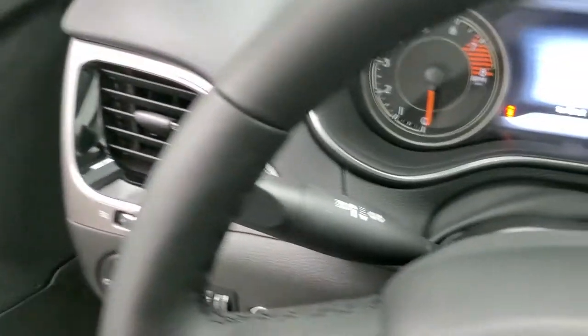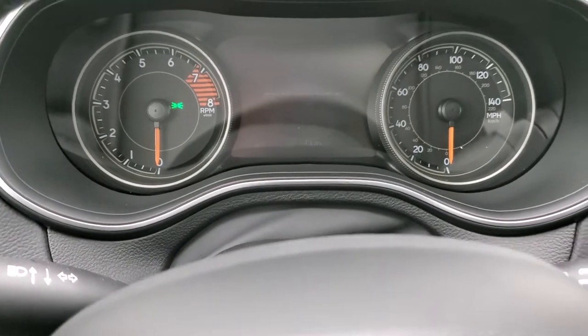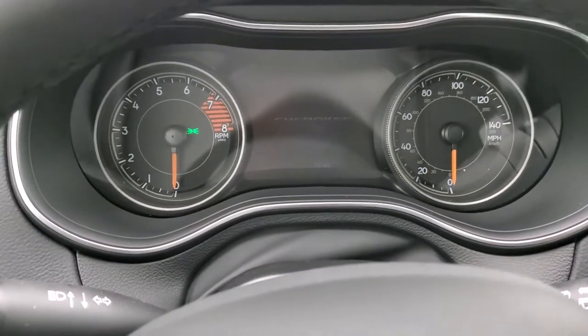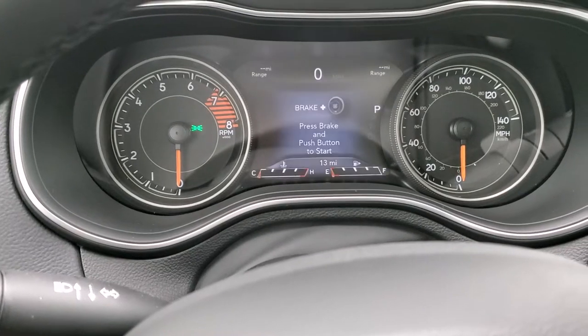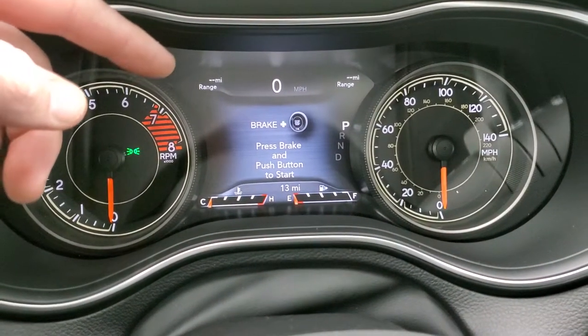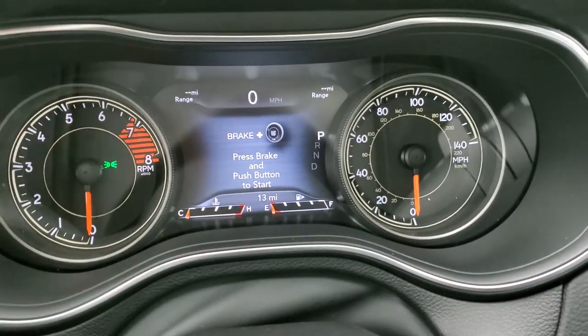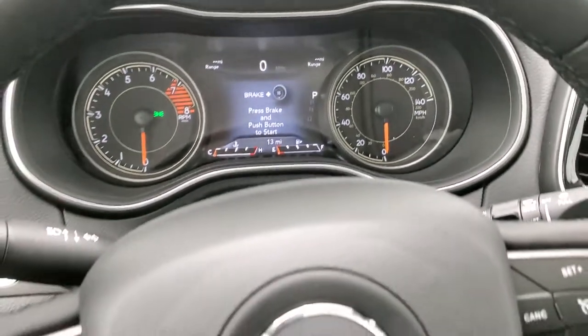As we hop inside here, we'll turn the ignition on so you can check out the instrument cluster. You get the seven-inch digital display up here with a digital speedometer. You've got range to empty, and you can put time, compass, pretty much anything you want in those corners.